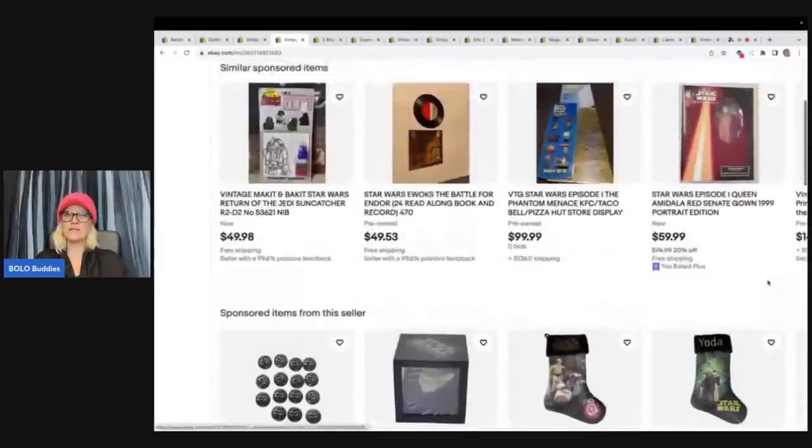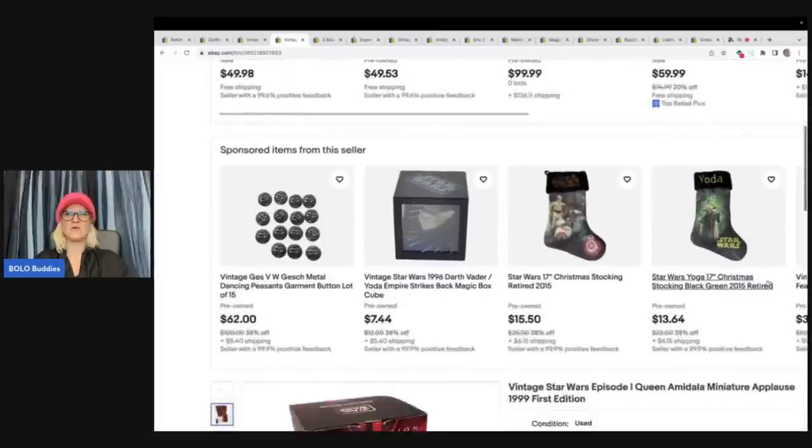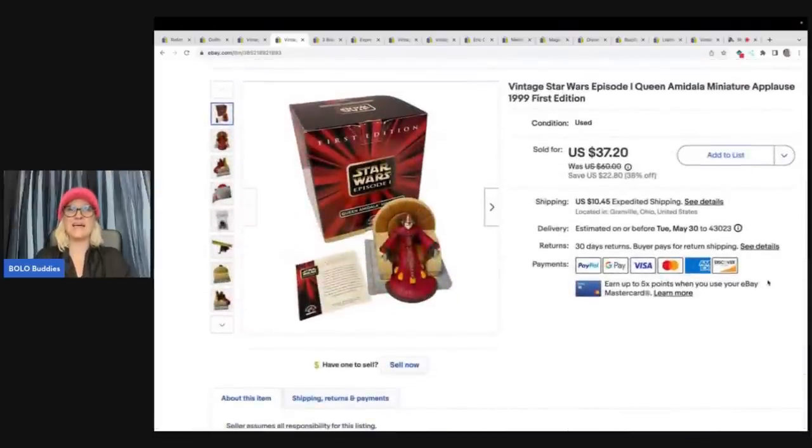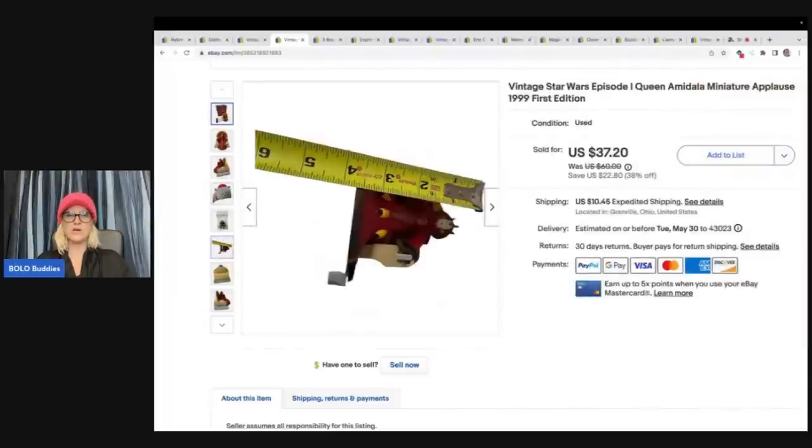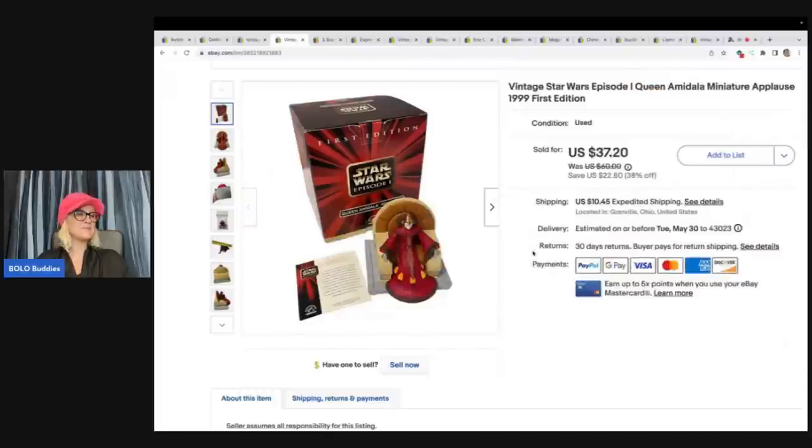Let's look and see when I listed this — I listed this in November of 2022. I think it sat in my garage for a while. I got this at a garage sale. I paid $5 for it. That's paying up a little bit for me — I usually like to be around $3 for stuff like this. But it was in the original box, it had all the information, it was numbered, and I was like, all right, I'll give you $5. I ended up selling this for a best offer of $34 plus shipping.